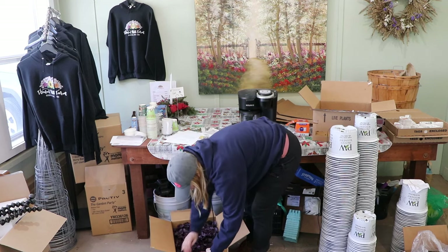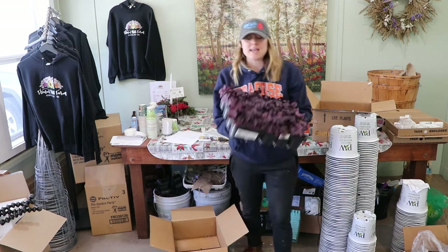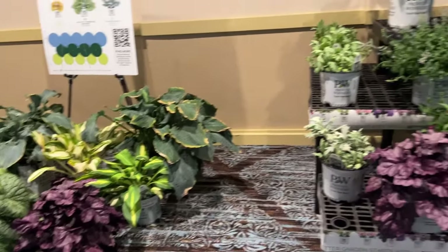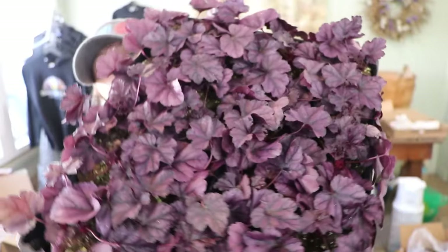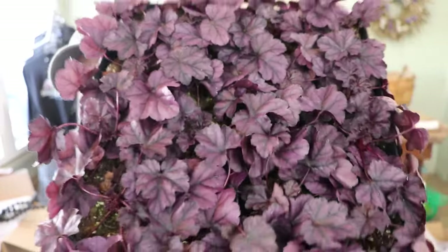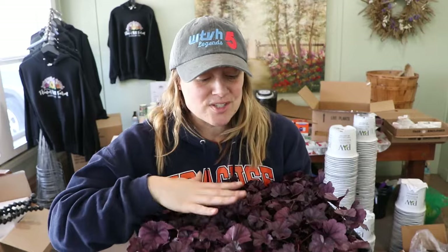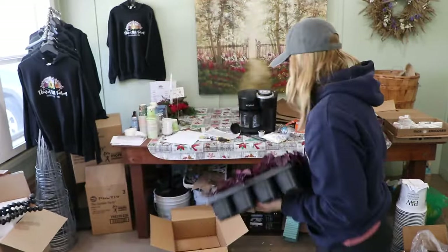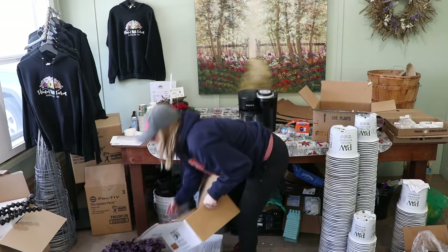I've been waiting for this one. I saw it when Spring Meadows featured it at a promoter's trade show I attended. This is the amazing hosta called Wild Berry — and the color is so beautifully purple, more vibrant than other hostas. When I saw it at the trade show I knew I had to add it to my list.